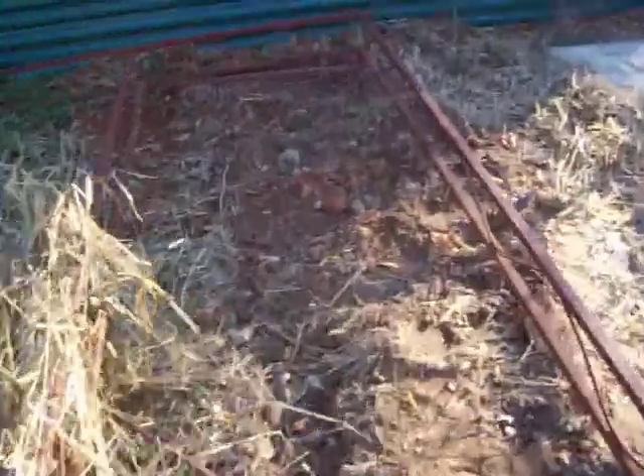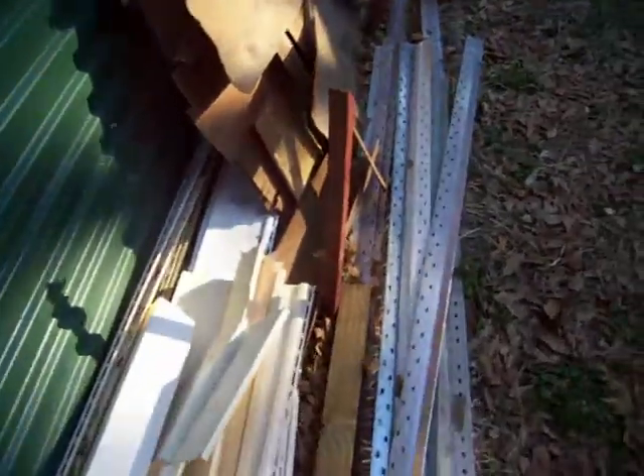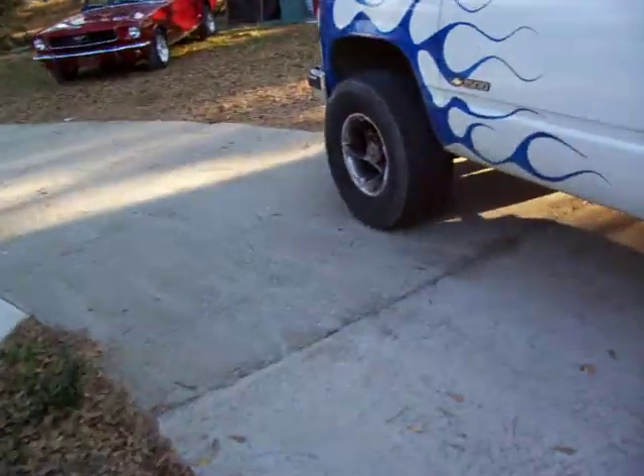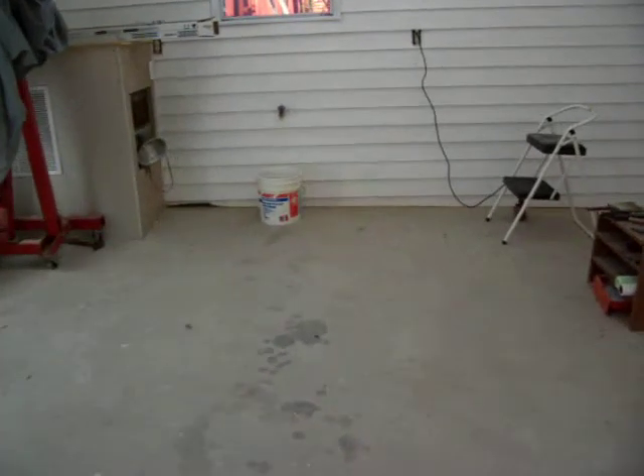I worked my butt off yesterday getting this thing dug out, but I got water around to it. Now we got water in the garage and outside here. I'm going to wash the car here beside the garage, and when I wet sand, I got water in here. We got our water spigot going in here too.